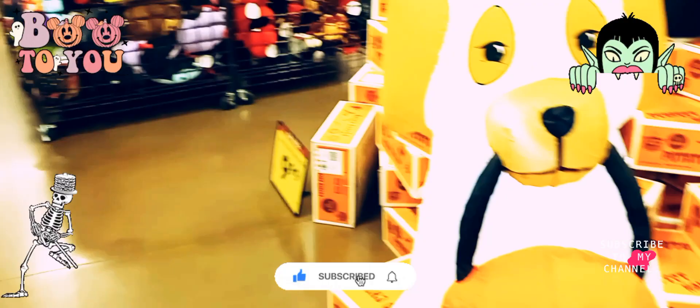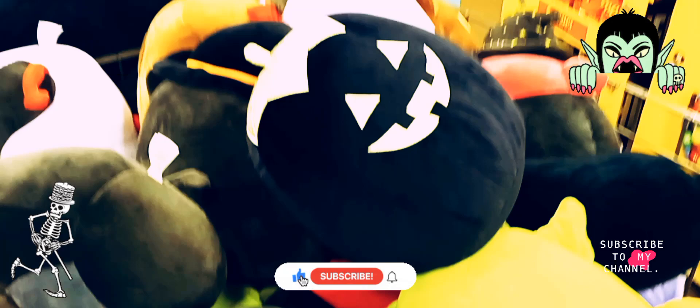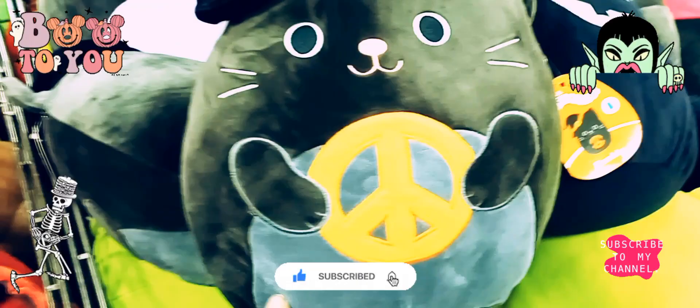Look at this one here — blow-ups! Oh wow. Then they had their Halloween stuffed animals, $20.99, all the little different ones, different characters. They got pumpkins, they're so soft. Look at this one here, the little cat with the hat on, like a cat in the hat.